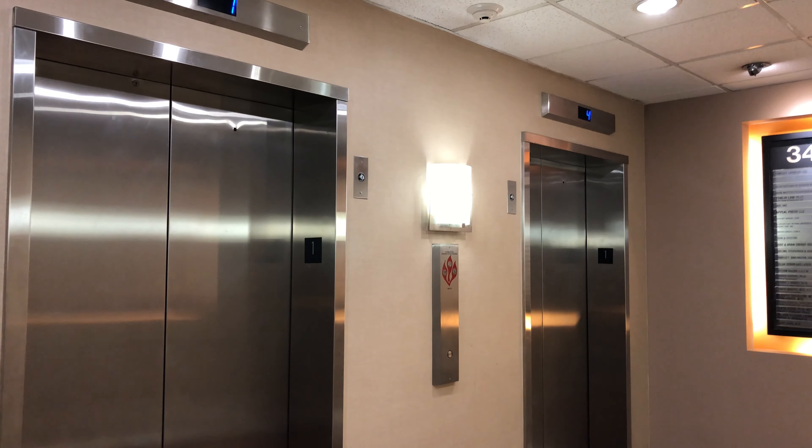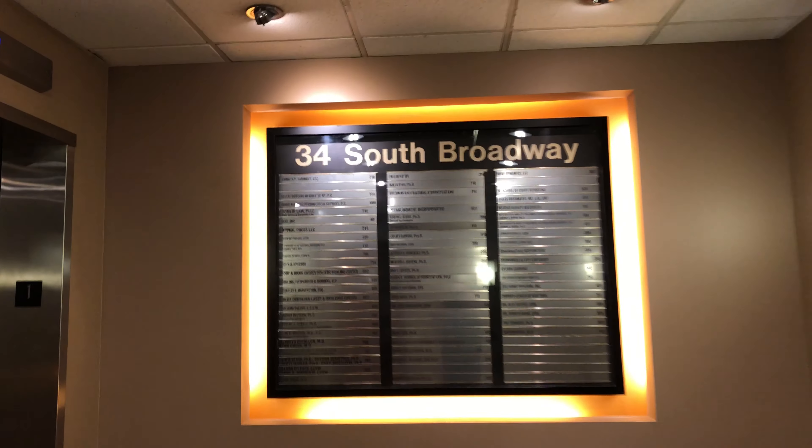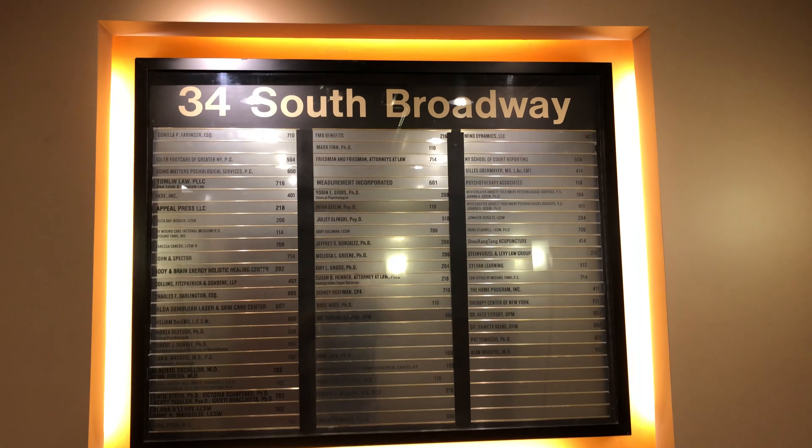Here are the elevators at 34 South Broadway in White Plains, New York. It's a nice building right next to the Westchester Mall.